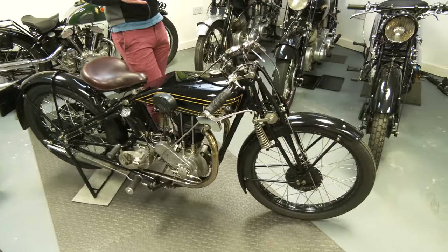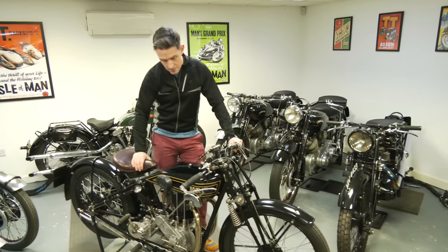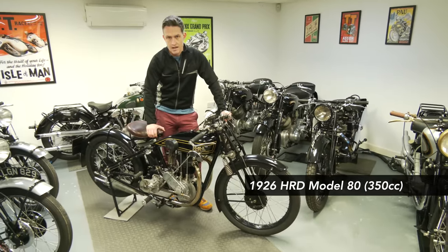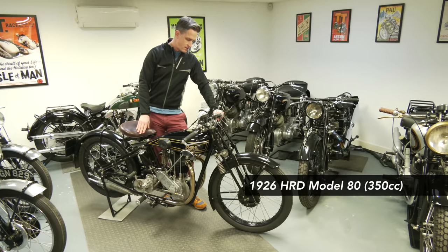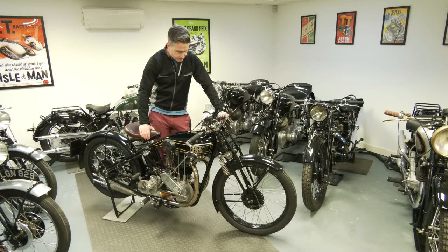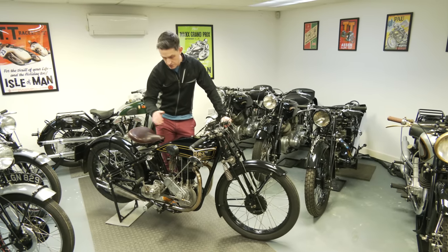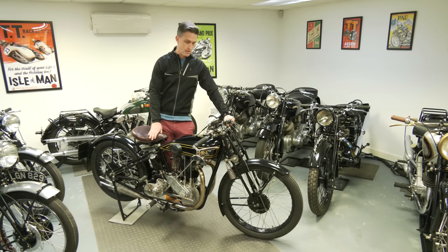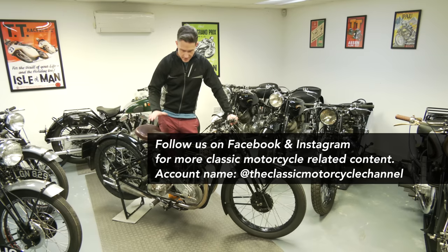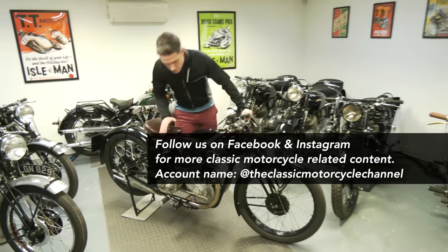It meant we had to give a bike as part of the deal - the Black Shadow left our collection and we acquired this one, so it's one in, one out. The reason we wanted this is because it's a very special machine - a Wolverhampton-built HRD. Before a teenage Philip Vincent bought the brand name HRD out of administration in 1928, Howard Raymond Davis HRD was producing his own motorcycles from a small factory in Wolverhampton between 1925 and the end of 1927.